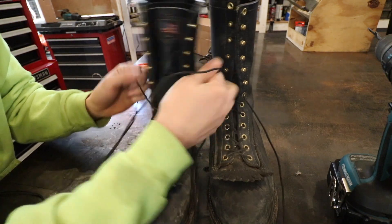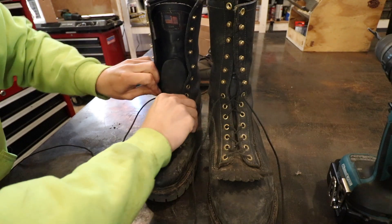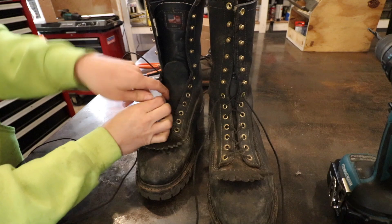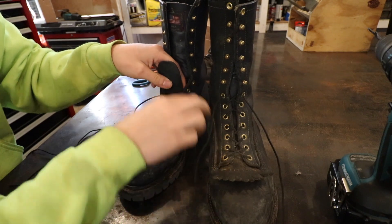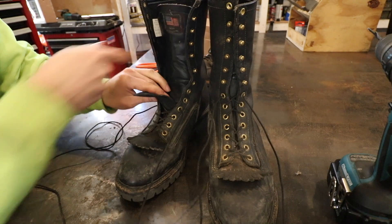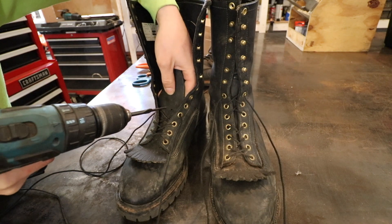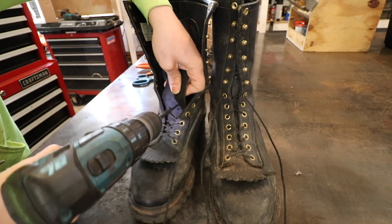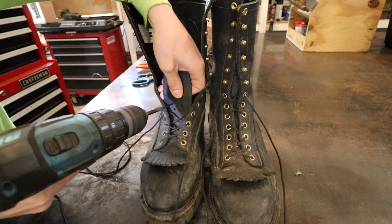I always wondered why I had such a problem trying to get these tight, and it was within the false tongue the whole time. If you like, I can show you how to do this modification — it's incredibly simple. You can do it a variety of ways: you can take a drill bit, you can take a punch, you can make holes in leather however you want. Just make sure when you do this that you don't penetrate the tongue of the boot. I'm going to use a drill bit — maybe an eighth to a quarter inch above the lower holes, just make your hole. Pretty simple, do the same thing on the other side.